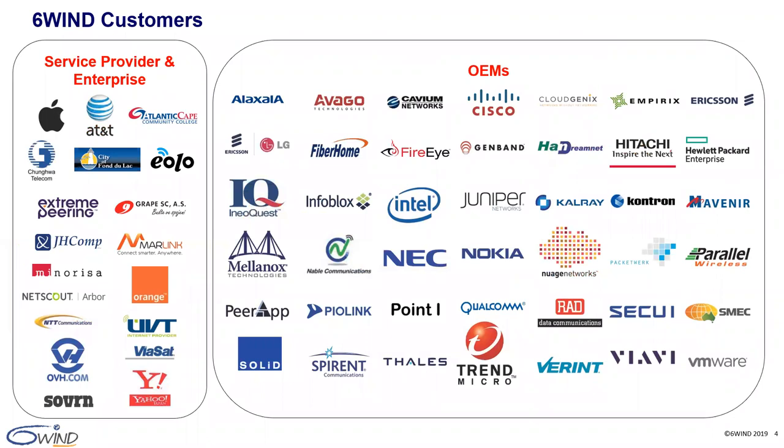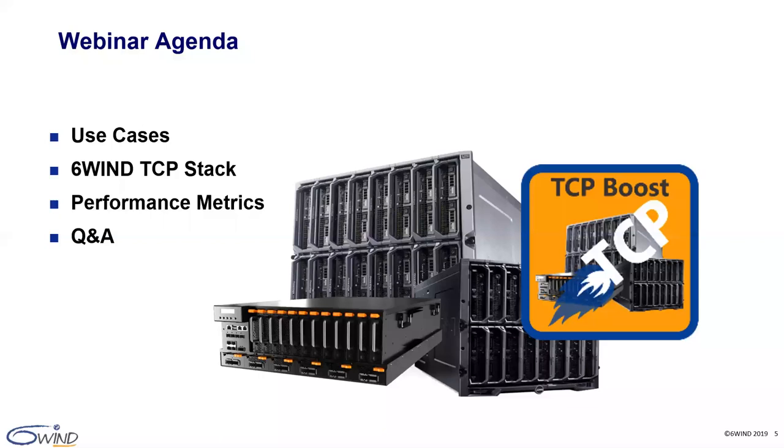Here is a list of some of our key customers, many of which are brand names in the networking and applications market. OEMs such as Cisco, Nokia, NEC, Mavenir, Nuage and many others have been using our 6WINS gate source code to build their own products for over a decade. We have helped OEMs design high-performance applications using our TCP stack since 2010. Service providers and enterprises such as Arbor Networks, AT&T and OVH use our VRouters to build their networks. In today's webinar, we will introduce several common TCP use cases, discuss the features and performance of our TCP stack, and then have a technical Q&A session.